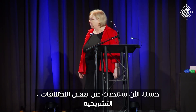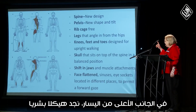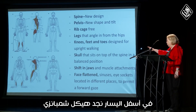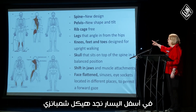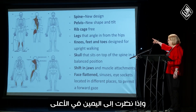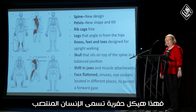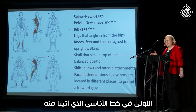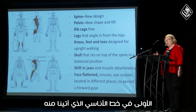Now we talk about some of the anatomical differences. On the top left is a human skeleton. Bottom left is a chimpanzee, front and back. If you look at the top right, that's a fossil skeleton called Homo erectus — the first in the Homo line that we came from.